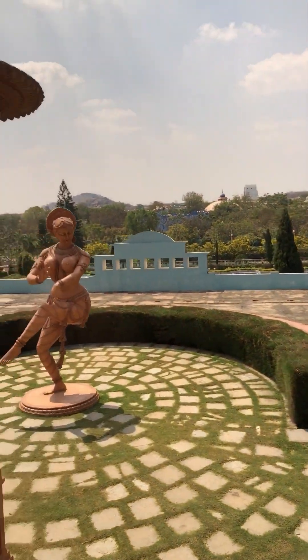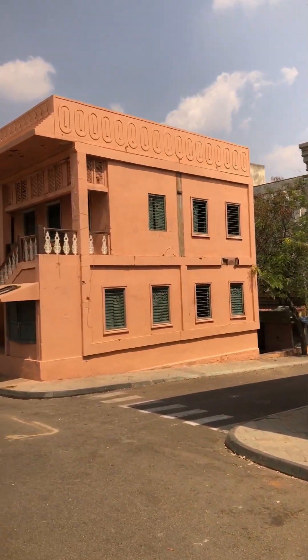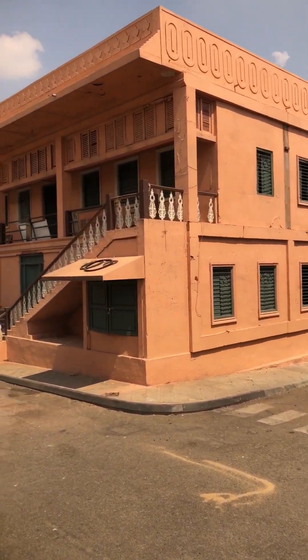They have all these dancer sculptures — you might have seen them in a lot of movies. From here starts the different houses that they've made.